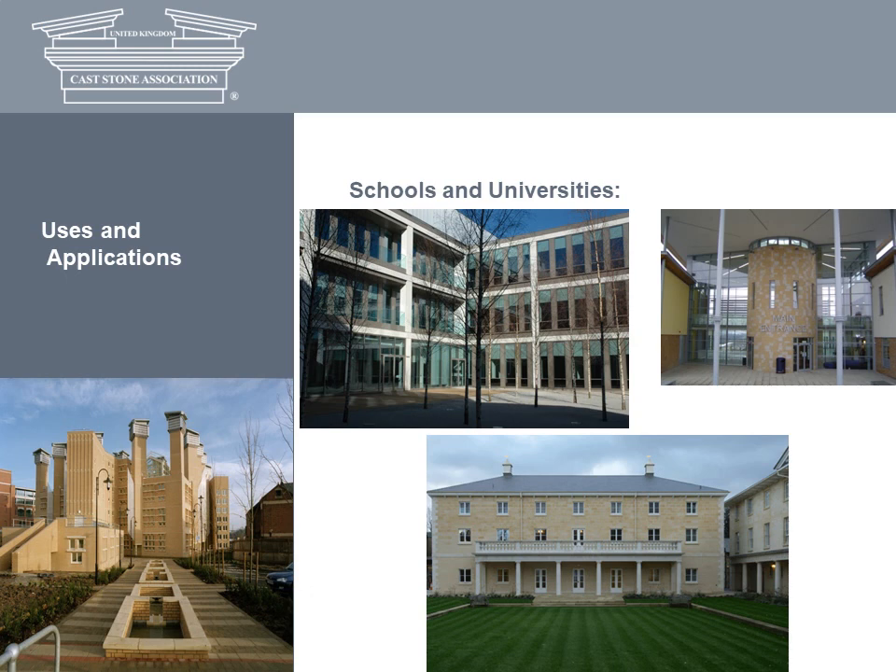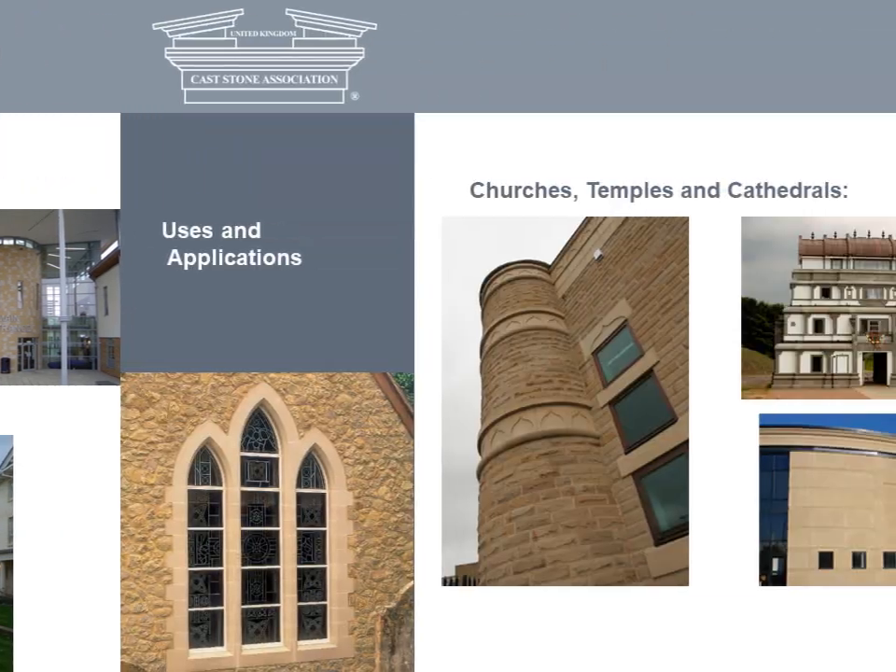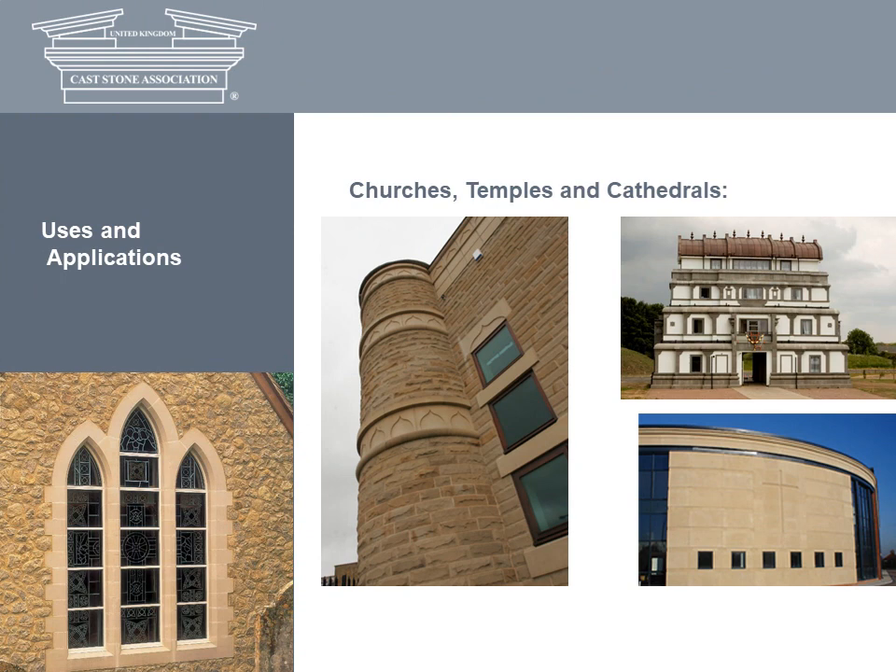Cast stone can also provide the opportunity for cost reductions over natural stone. At this Oxford College building, a natural stone plinth was matched and complemented by cast stone band courses and copings. Used in this modern church, cast stone provides a distinctive original look with bespoke jambs, sills and heads, with the same detail repeated internally. The church extension incorporates custom-made window surrounds, including an impressive Gothic three-light example.